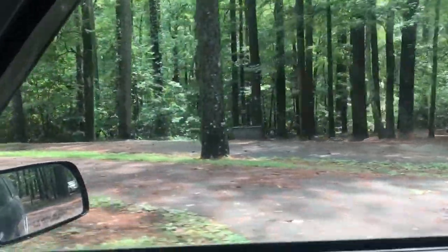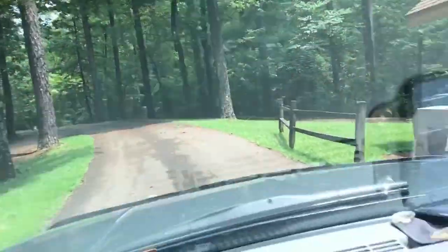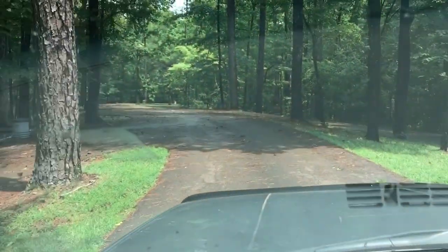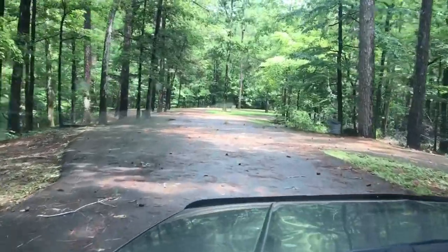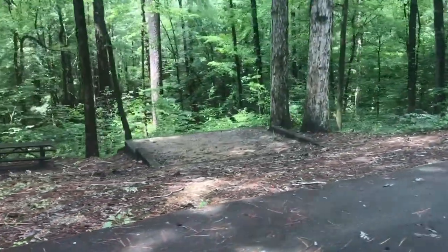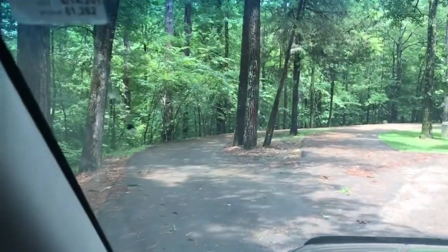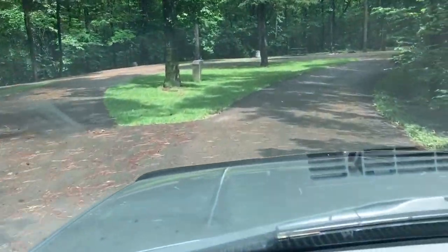There's another one for the camp post. Here's a site right across from the bathroom, which — the bathrooms are closed due to the COVID situation. Here's a tent site, and another one. This is interesting because you've got one, two, and three sites all kind of lined up in one little loop.